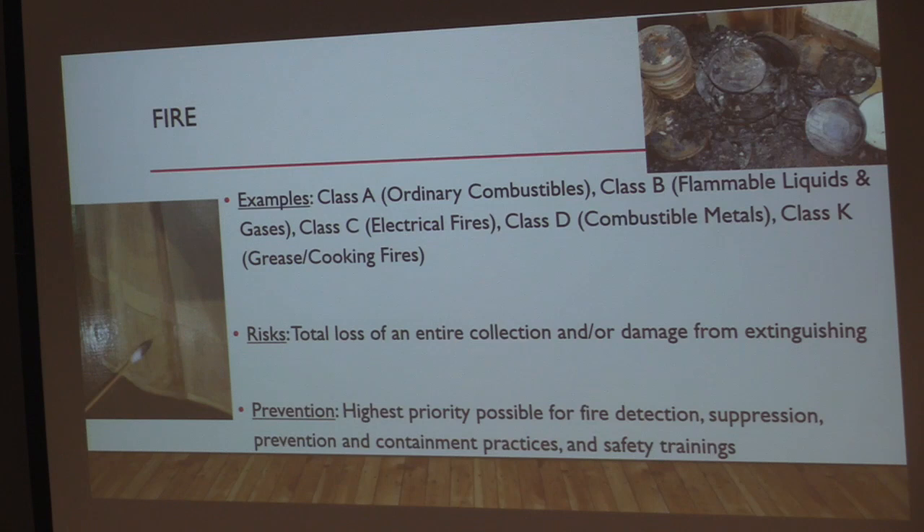Fire prevention in museums should be given the highest priority. This includes fire detection, fire suppression, and proper prevention and containment practices. In the event of a fire, human life is always the top priority, so collections have to be on their own. Preventative containment includes use of fire-rated cabinetry to protect objects and records, and storing known flammable objects in fire cabinets so they don't add fuel to a fire. If you have guns in the collection, a gun safe is required both for security and fire code, since gunpowder would explode in a fire and fuel it further.